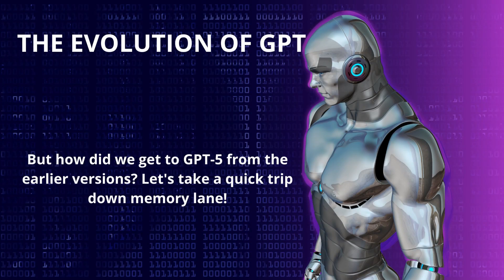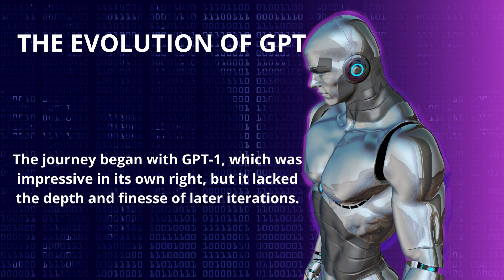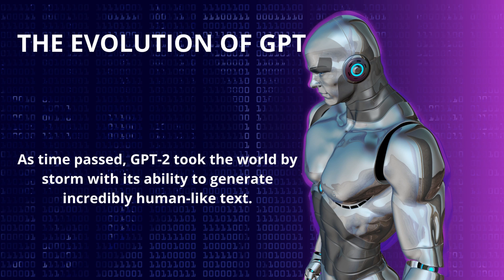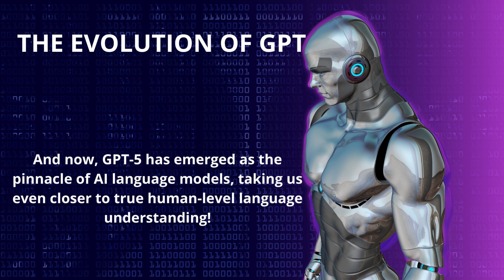But how did we get to GPT-5 from the earlier versions? Let's take a quick trip down memory lane. The journey began with GPT-1, which was impressive in its own right, but it lacked the depth and finesse of later iterations. As time passed, GPT-2 took the world by storm with its ability to generate incredibly human-like text. Then came GPT-3, a game-changer that stunned everyone with its language capabilities and potential applications. And now, GPT-5 has emerged as the pinnacle of AI language models, taking us even closer to true human-level language understanding.